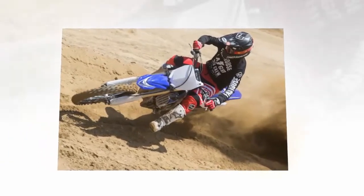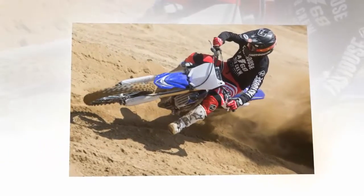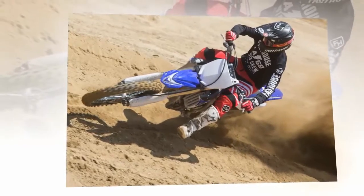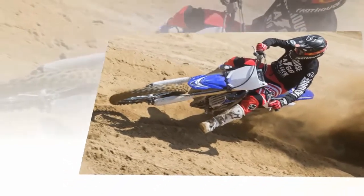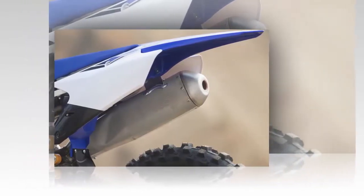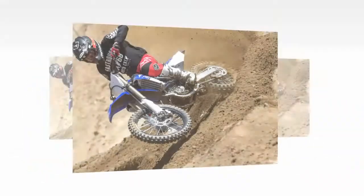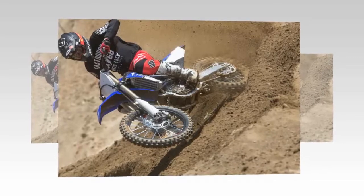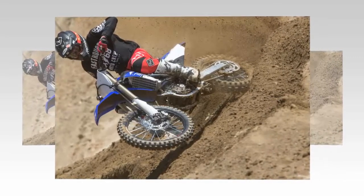Since introducing the revolutionary reverse cylinder design on the 2010 YZ450F, it has been, for lack of a better term, a bit of an uphill battle for Yamaha. When initially released, while fast and powerful, the bike was plagued with handling issues. Fast forward to 2017, however, and the YZ450F is a polished machine that is loved by nearly every test rider that swings a leg over it.